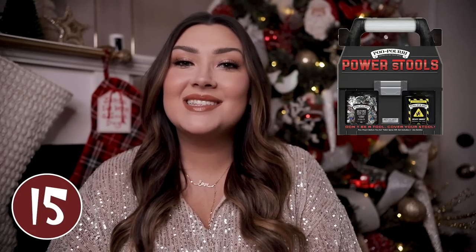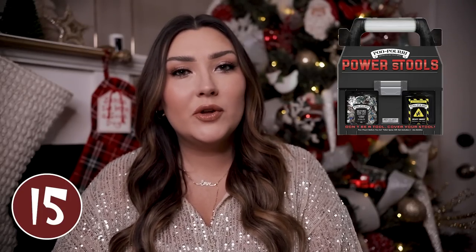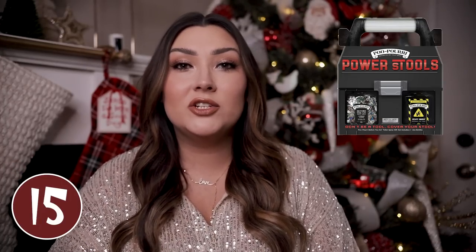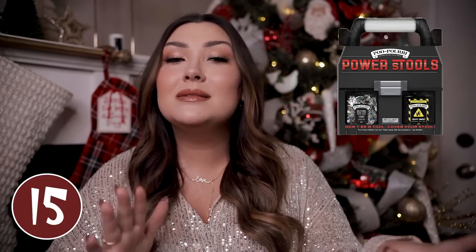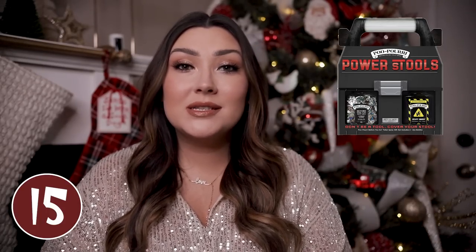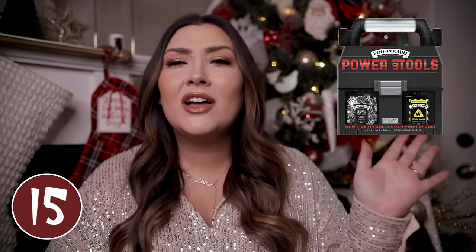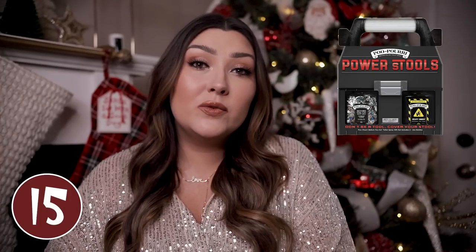Poo-pourri would be great to stick in a stocking — it is kind of a funny stocking stuffer but it's actually useful at the same time. If you don't know what Poo-pourri is, it is basically a little spray that you spray in the toilet before you go number two and it is supposed to help everything smell a little bit better in the room. It is kind of funny, but it's also something that is very useful as well.